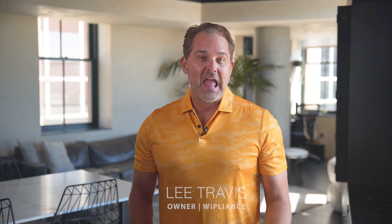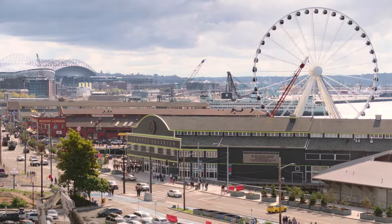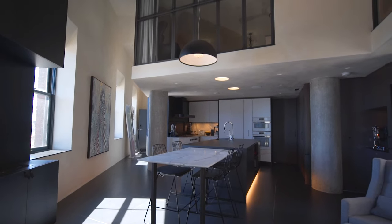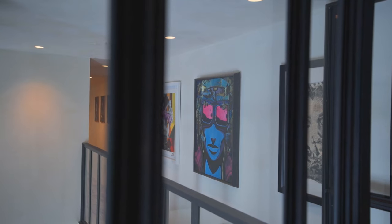I'm Lee Travis with Y Appliance and we are right now between the stadium and the waterfront in this amazing condo. You know when they say big things come in small packages? This condo has it all. Come on a tour with me and our client and see everything that we did in this amazing space.